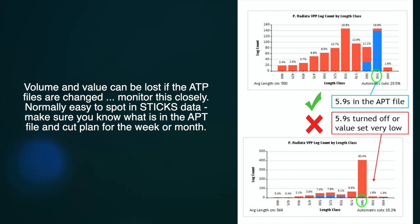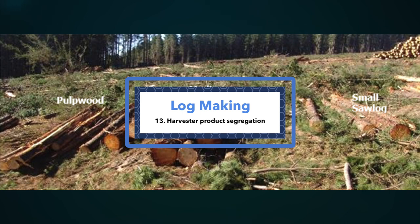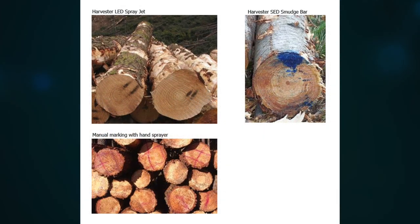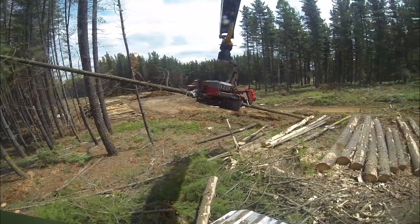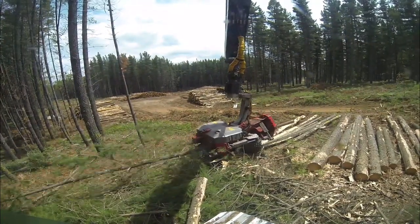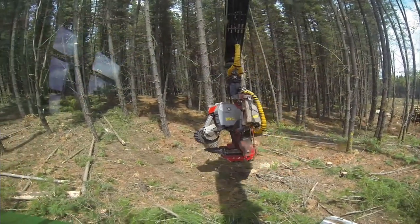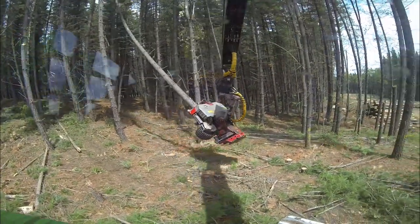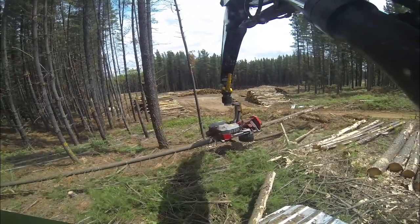Make sure you know what is in the APT file and cut plan for the week or month. Product segregation at the stump — are products separate, paint marked and stacked in a clear way for the forwarder driver to know what product has been cut in what pile? Check for paint marking and segregation at the point of harvest. Importantly, the correct product must end up in the correct pile in the correct mill. To minimise product segregation issues, the harvester operator should separate similar products by putting a product with a different appearance between them, stack one product closer in or further out from a similar product, and communicate with the forwarder operator the method being used to ensure no mix-ups occur.